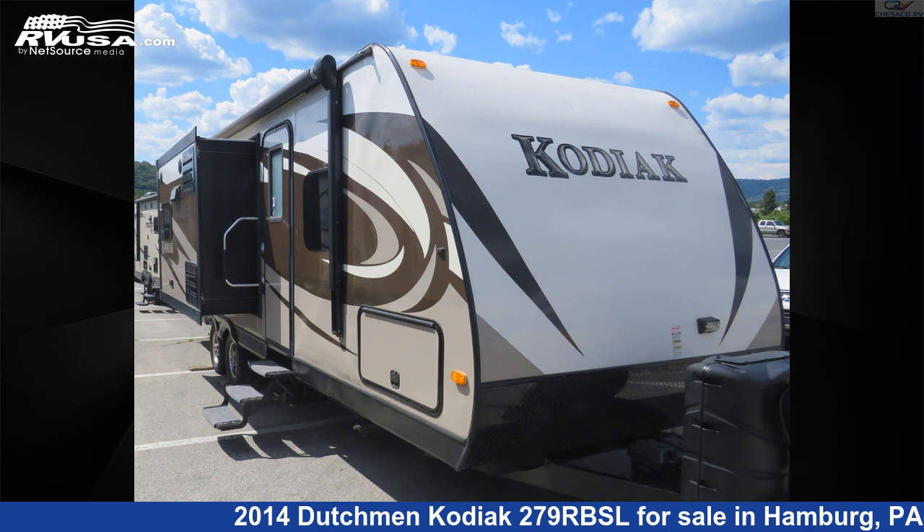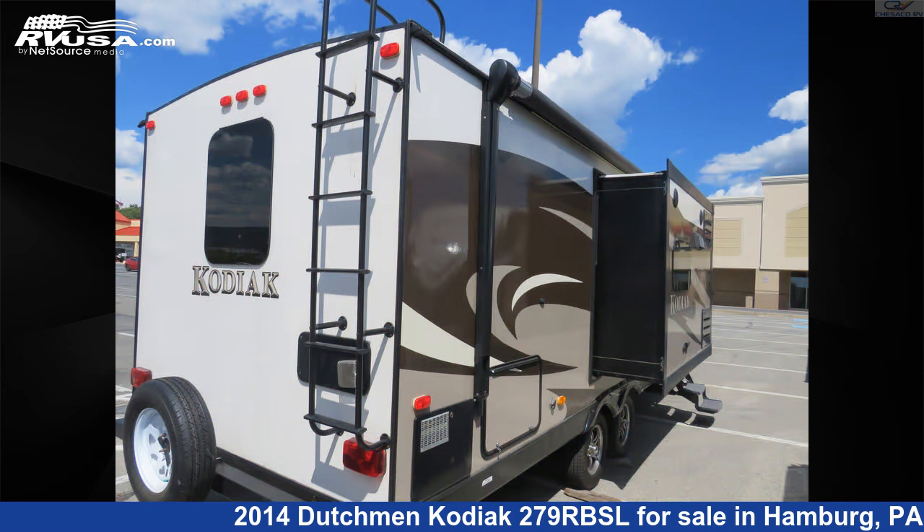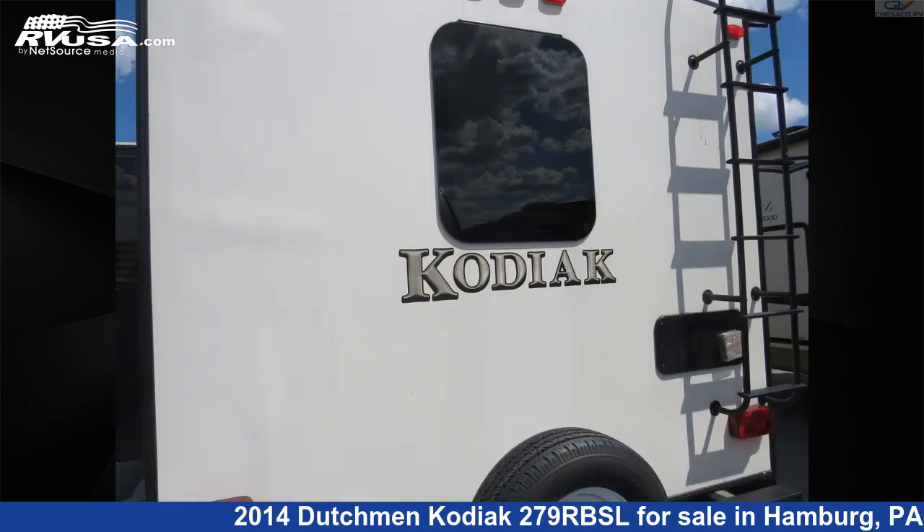This 2014 Dutchman Kodiak 279RBSL is a travel trailer RV. It is located in Hamburg, Pennsylvania, 19526, and is offered for sale by Chesico RV.